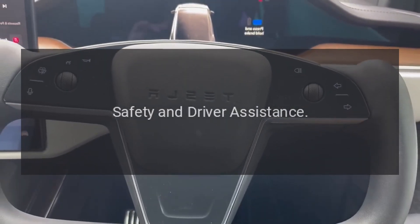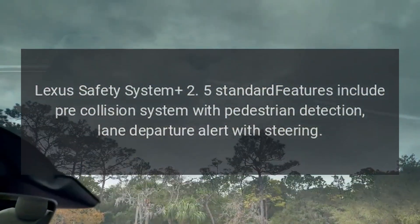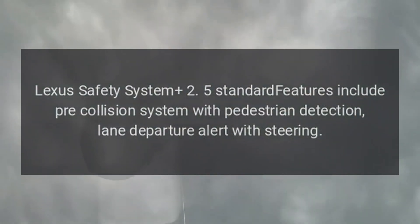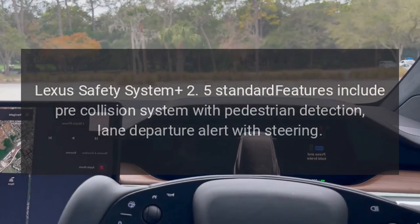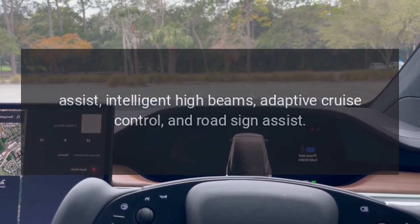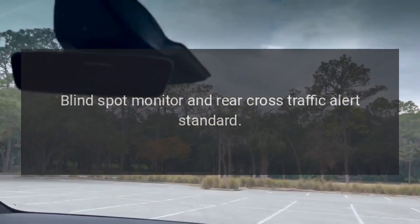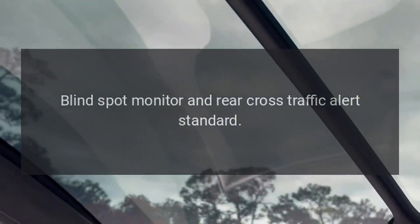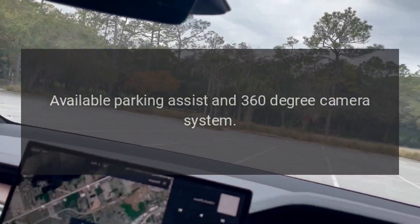Safety and driver assistance: Lexus Safety System 2.5 standard features include pre-collision system with pedestrian detection, lane departure alert with steering assist, intelligent high beams, adaptive cruise control, and road sign assist. Blind spot monitor and rear cross-traffic alert standard. Available parking assist and 360-degree camera system.